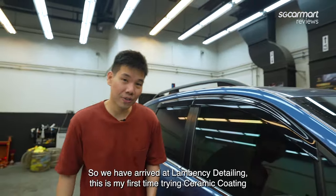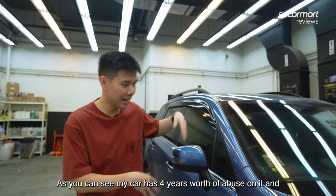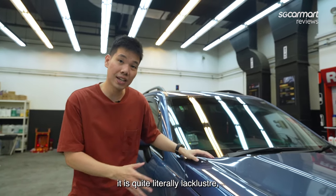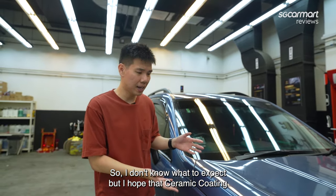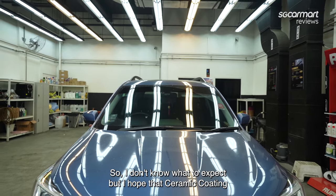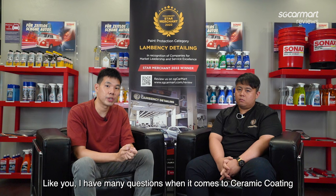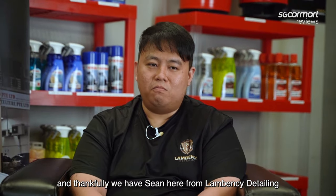So we have arrived at Lambency Detailing. It's my first time trying ceramic coating. As you can see, my car has four years' worth of abuse on it and it is quite literally lackluster. I don't know what to expect, but I hope ceramic coating can actually restore the shine of my car. Like you, I have many questions about ceramic coating, and thankfully we have Sean here from Lambency Detailing to demystify the whole process.